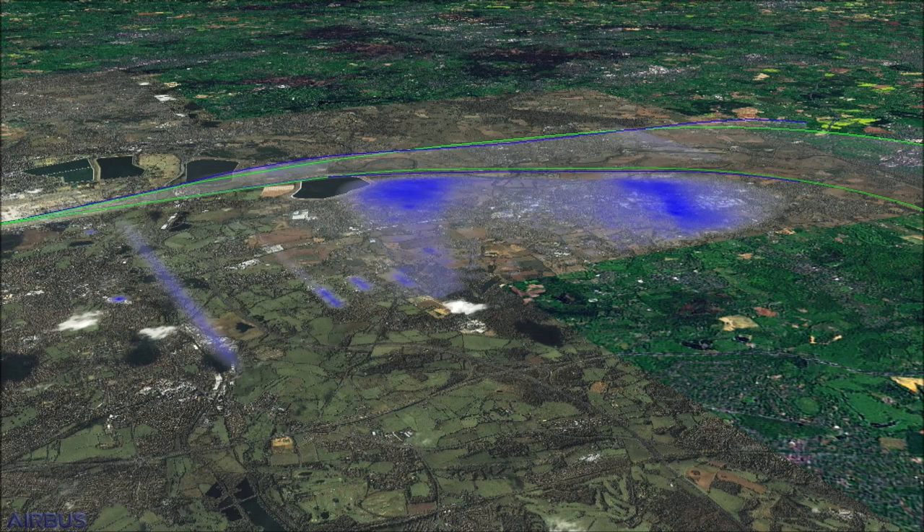The green line above would be the new take-off path. The areas shaded in blue would see noise levels come down. The blue zone also has the highest population density, illustrated by the yellow and orange colours.